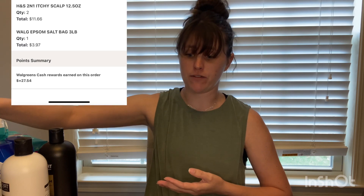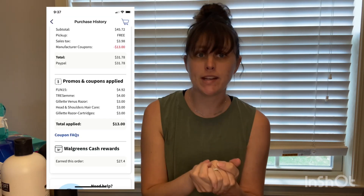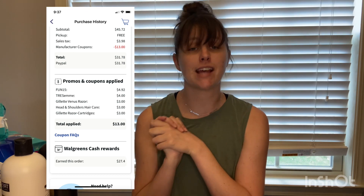Those are all the deals I stacked together. For the transaction with Epsom salt, my out of pocket was $28.73 and I earned back $27.54 in Walgreens cash — less than a dollar for all those items. For the transaction with the Complete Home trash bags, I paid $27.80 out of pocket and earned back $27.40 in Walgreens cash, making all those items just 40 cents. That booster has since expired, but the deals have not.